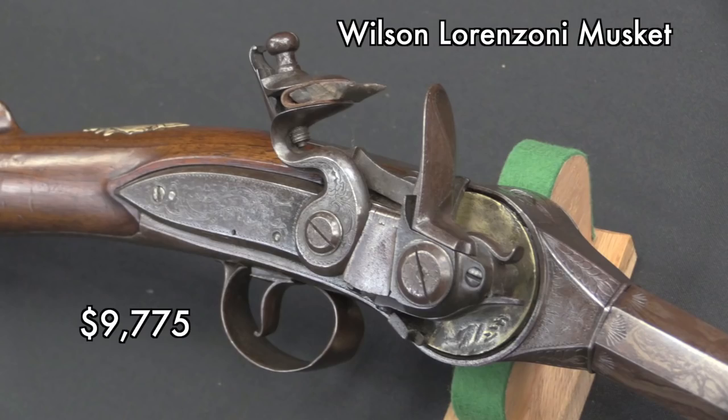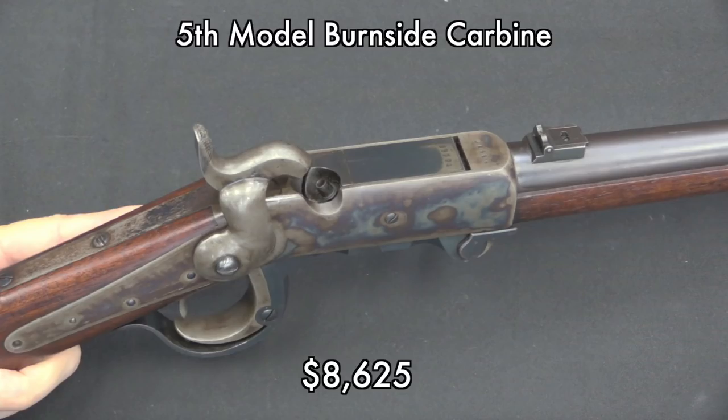Moving on to some of the antiques in the auction, we had a Lorenzoni musket — I say musket because it's rifle length but smoothbore. This went for just under $10,000. These are really cool actions, and pretty much every time I find one I do a video on it because they're all a little bit different. This one was actually, for a Lorenzoni, made rather late — almost in the 1800s, in the late 1700s — by a British gunmaker. We also had a couple of Civil War guns.